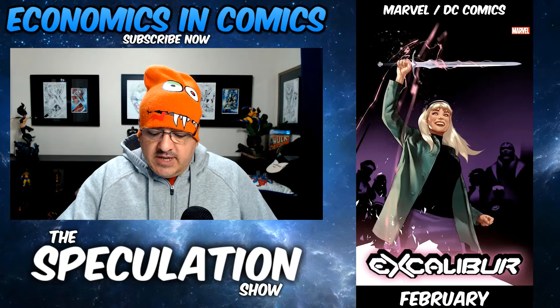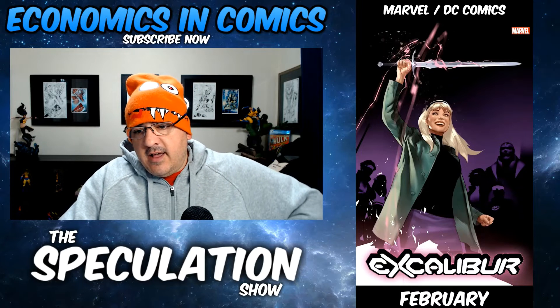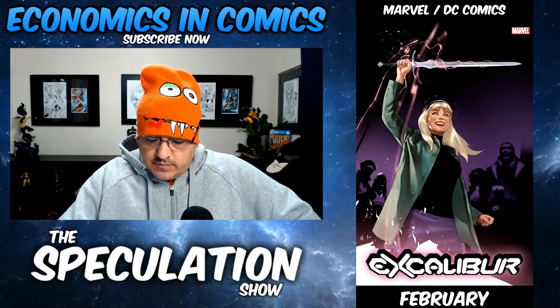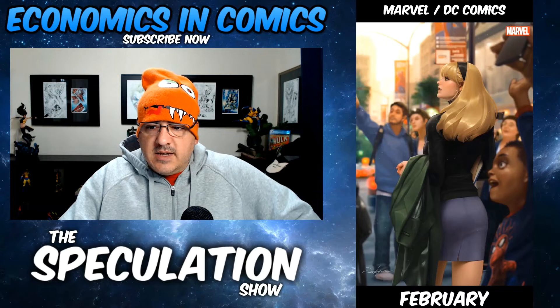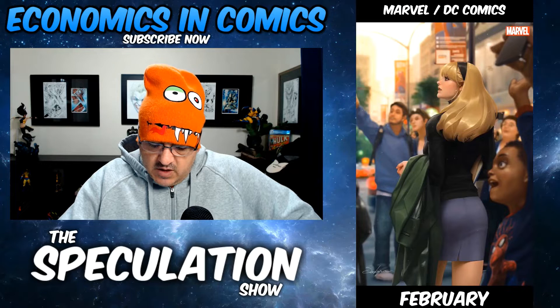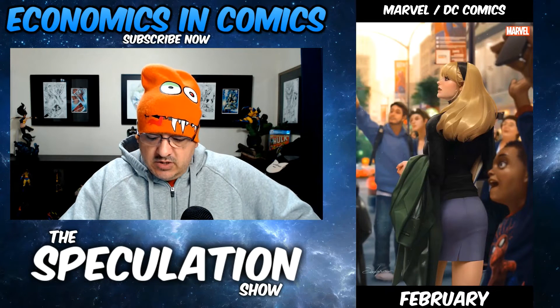Excalibur number seven: Excalibur faces an old foe. I think that's a Perel variant. Speaking of Gwen Stacy — Gwen Stacy number one is coming out. That is the virgin cover — dude, that cover is fire, sick. It's going to be expensive. Never-before-told origin of Gwen Stacy, and it's number one.